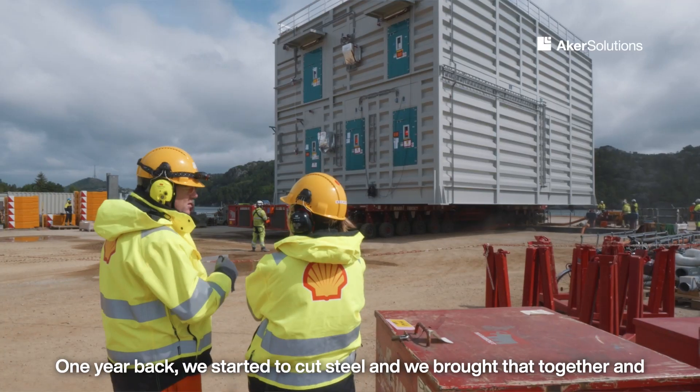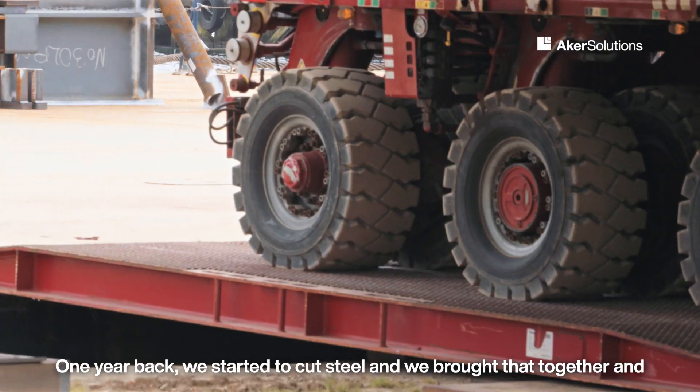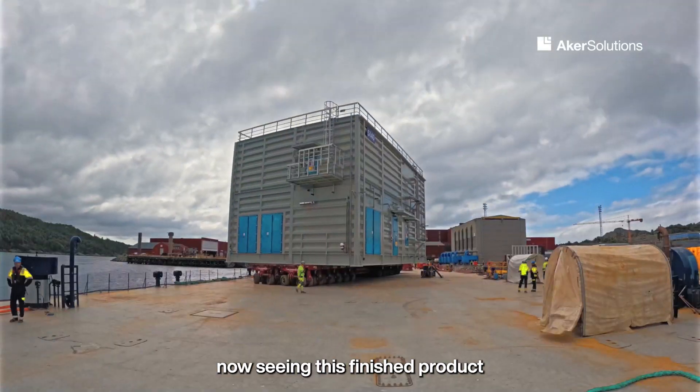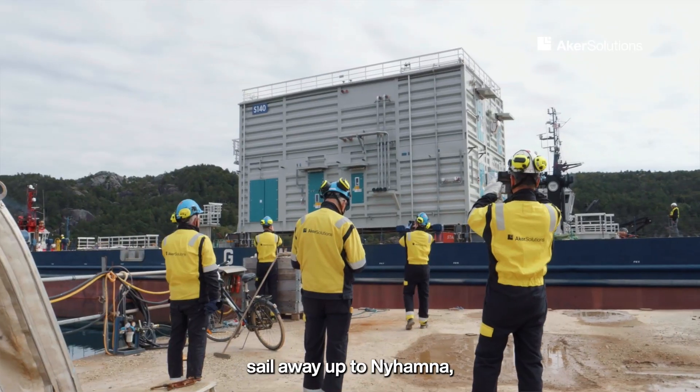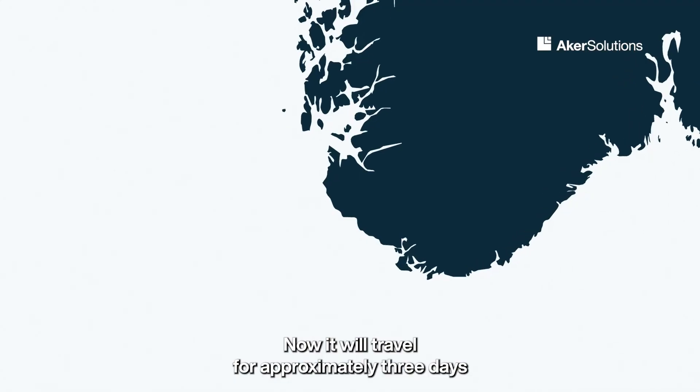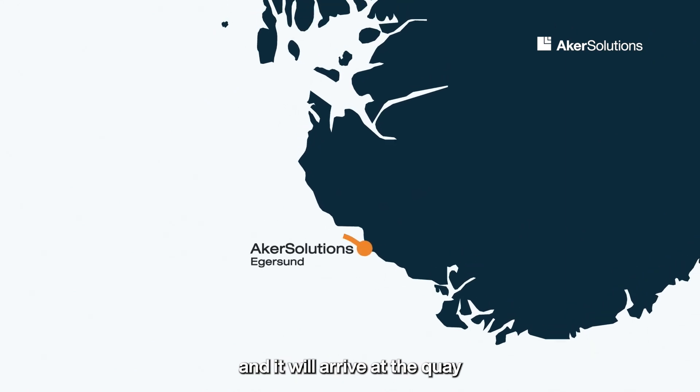One year back we started to cut steel, and we brought that together, and now seeing this finished product sail away up to Nyhavna — it's a great achievement. It will travel for approximately three days and arrive at the quay at Nyhavna plant.